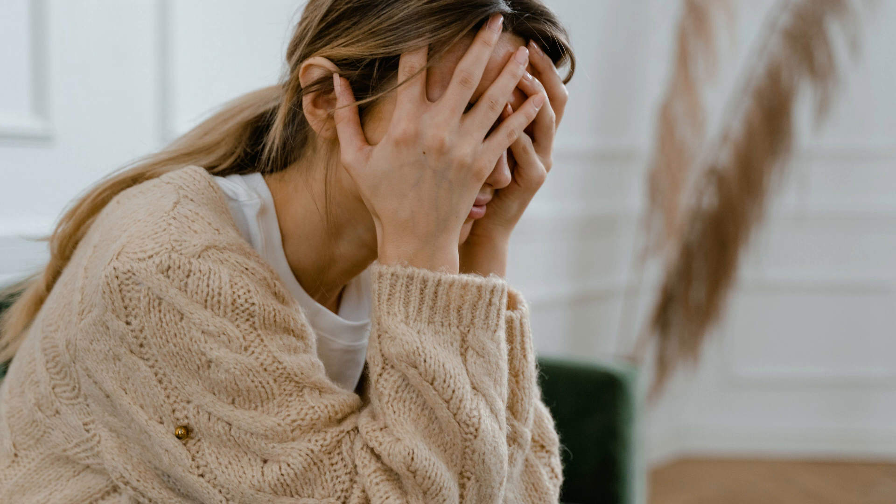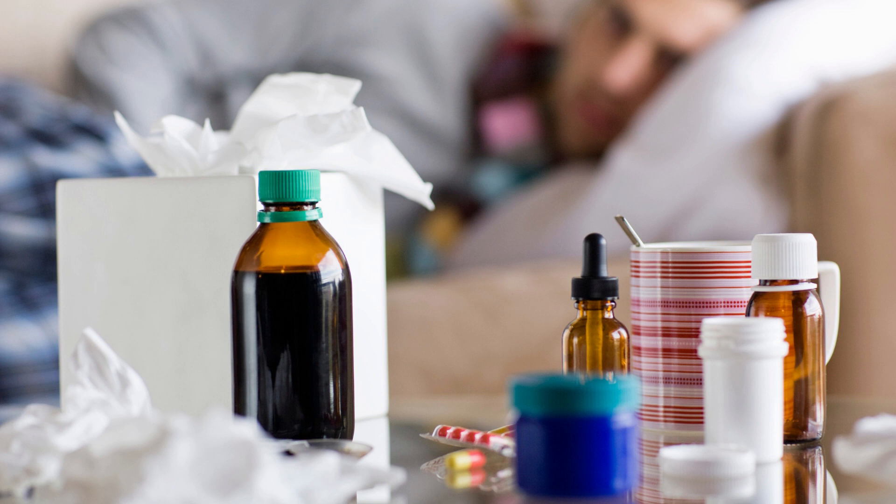4. Excessive alcohol consumption. Alcohol can negatively affect the immune system, making the body more susceptible to infections. 5. Sedentary lifestyle. Lack of physical activity can negatively affect the immune system and make the body more susceptible to diseases.